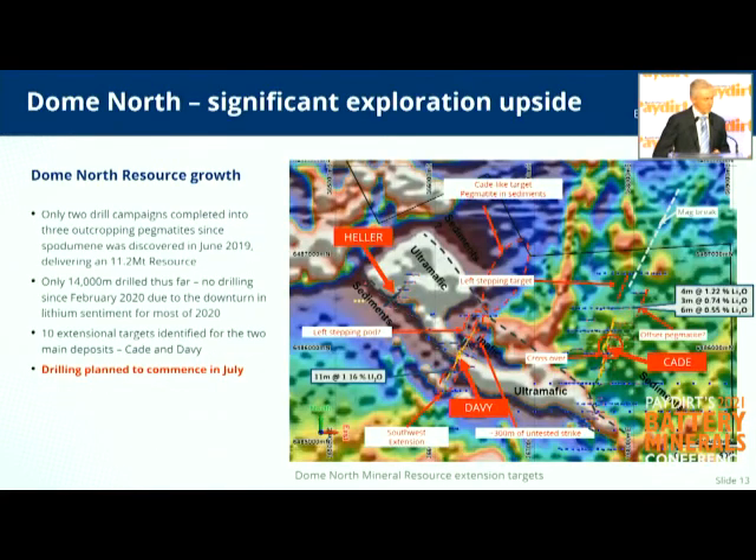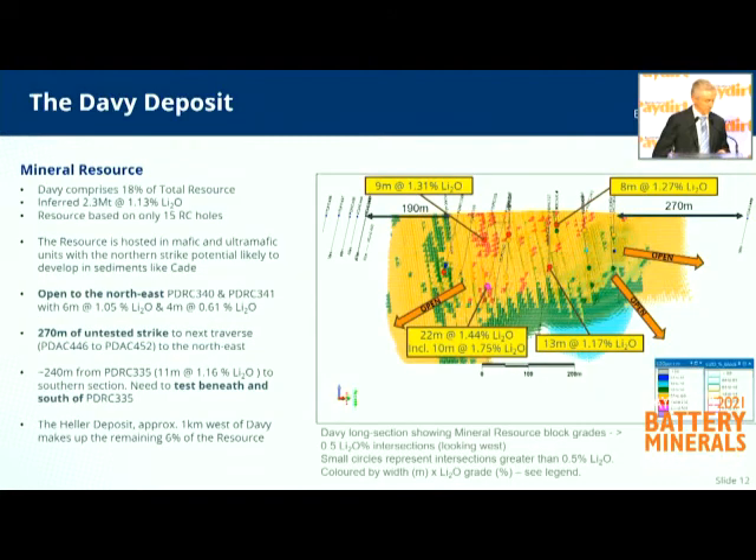The second deposit is the Davie deposit. Davie sits about a kilometre west of Cade and was part of the second drilling campaign where we were going across all three. It was a prospect at that point so we hadn't planned to put a lot of holes into it, but the numbers we did come up with are very encouraging and we can't wait to get back in there and follow it further to the north. Interestingly, Cade sits in sediments while Davie sits at the boundary of the sediments and the mafic rock, and we see excellent potential for it to extend and open up to the north.